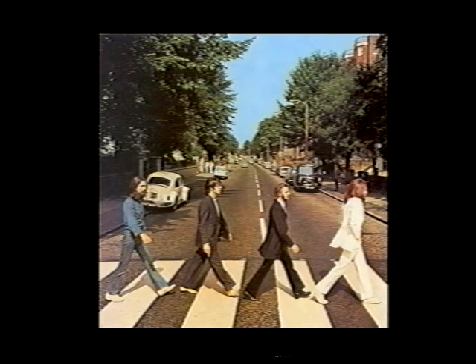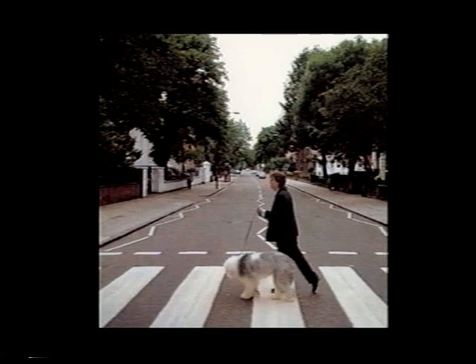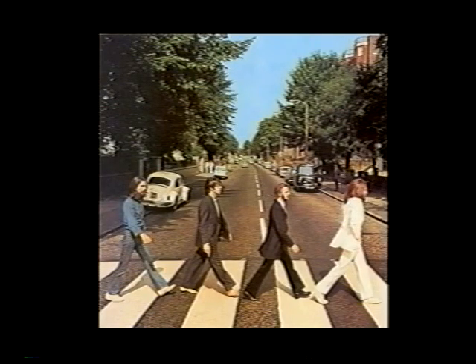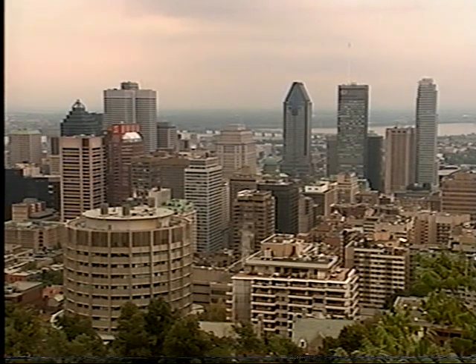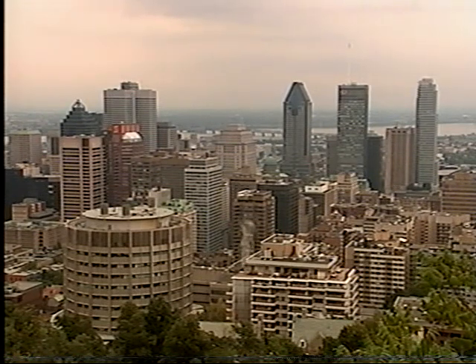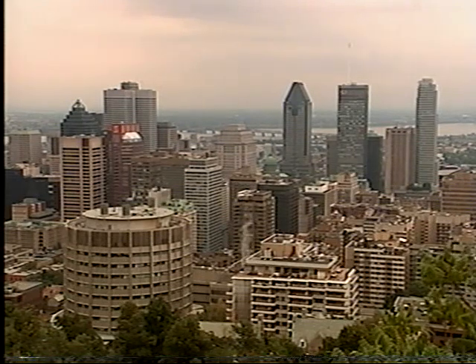Abbey Road looked like this in 1969 and like this in 1993. Taking a picture in the same place with the same camera angle as in an older picture is called re-photography, and the process may change the way you look at Montreal. It might be hard to recognize this view as Montreal if you saw a picture of it a hundred years ago.